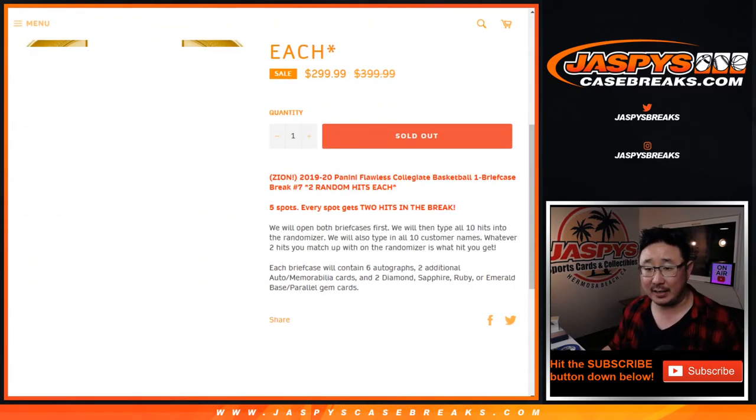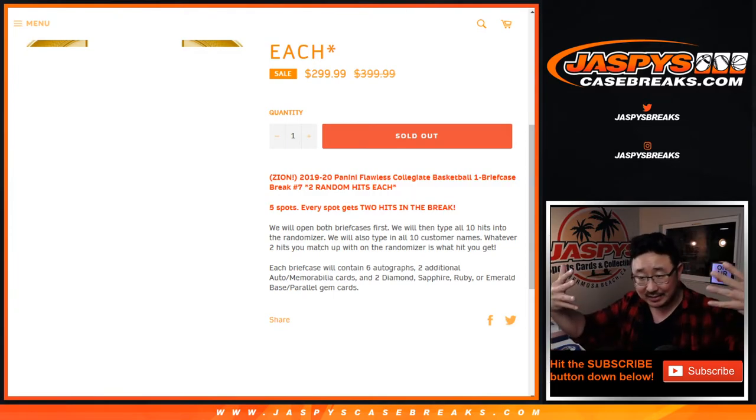We only sold five spots, so we're going to double up that list, select a briefcase out of this fresh case using the die, and then pop it open, type in the hits, randomize your names, randomize the hits, and match you up with something.